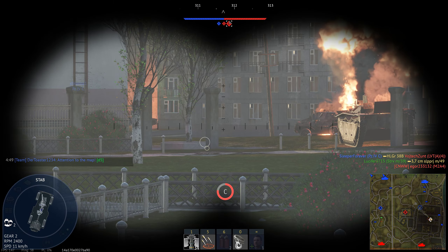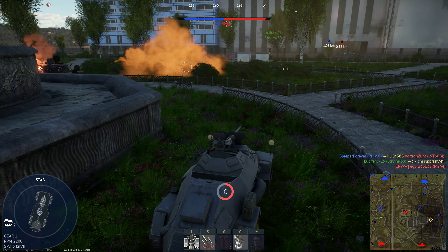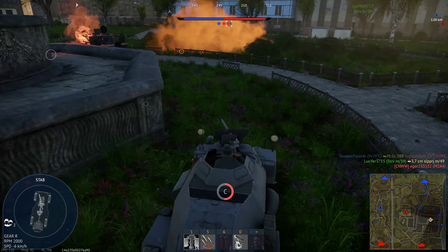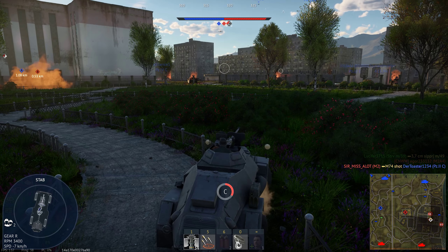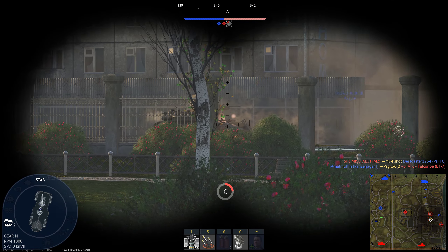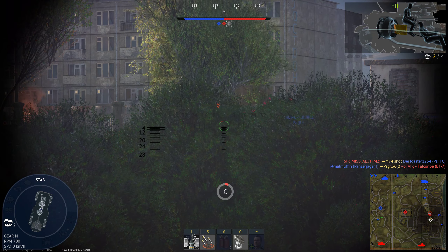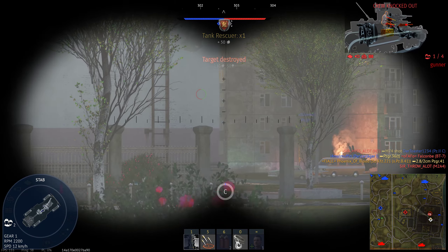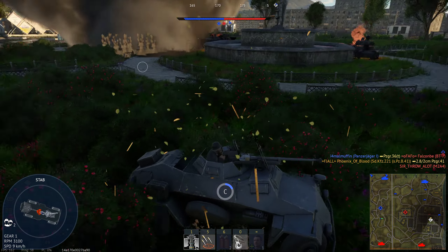The drawback of some munitions is a lack of explosive filler, as you can see. Which means that it's easy to penetrate but hard to deal damage — you have to kill the enemy crew. The first shot didn't do much, but the second one killed the guy.